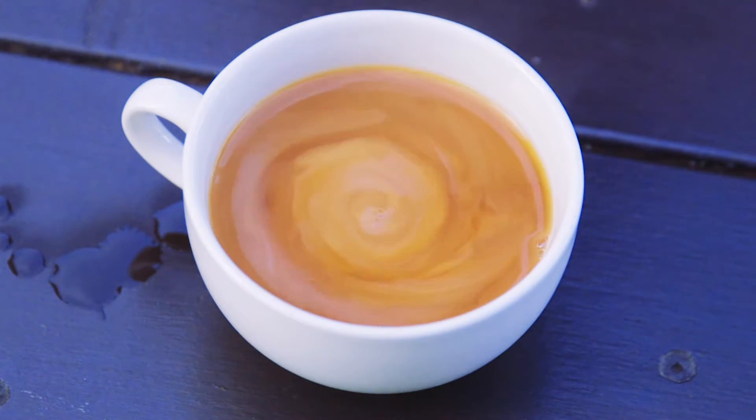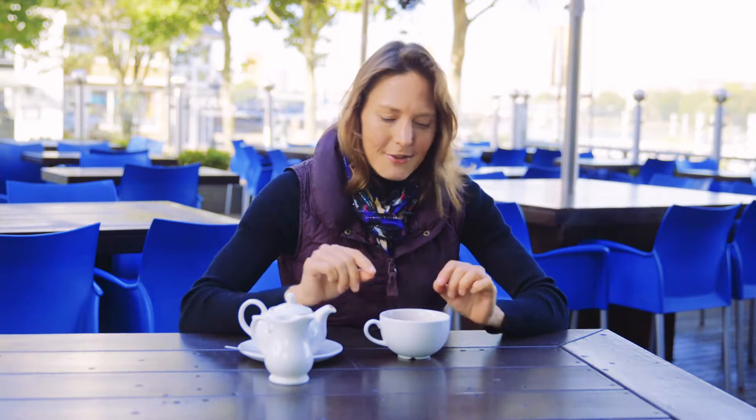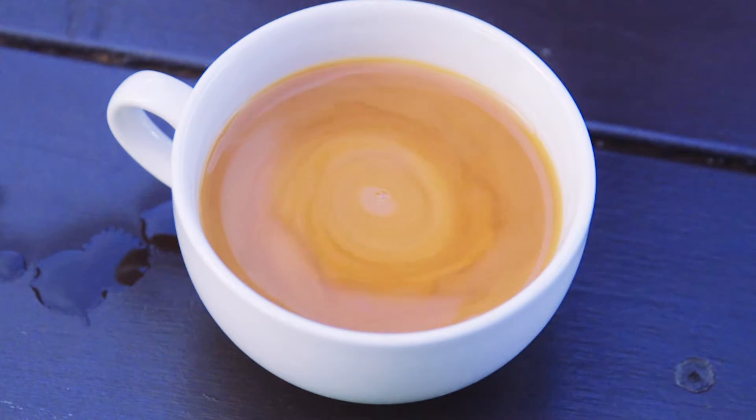What you can see here is there's a beautiful swirl that's formed in the teacup. Now that is actually showing us something really important. It's showing us that when two different liquids mix, they don't just slide into each other like that — they mix up through swirls. It's one of those patterns that, once you've seen it in one place, happens in lots of places.